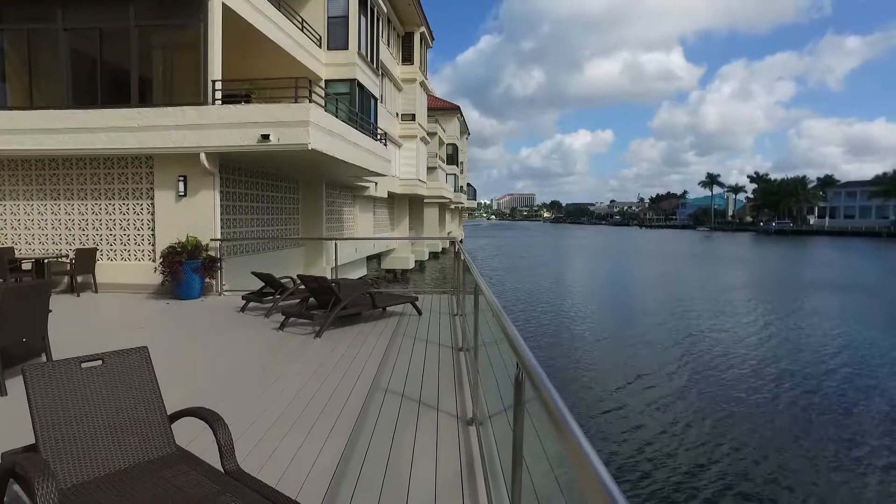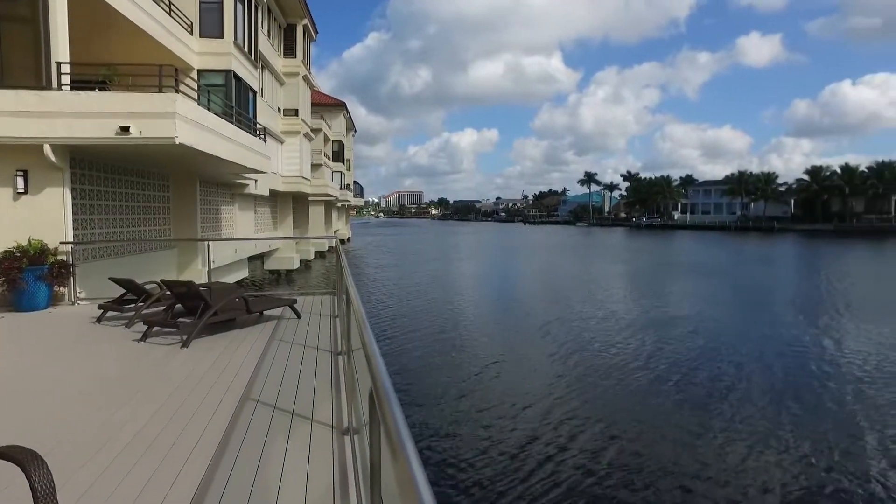This is the waterfront living that you've been looking for, presented by John Robert and Gail Flagle with the Reserve List Group with John R. Wood Properties. The Artisan is at 4400 Gulf Shore Boulevard North, which is just slightly north, about a block of Venetian Village.